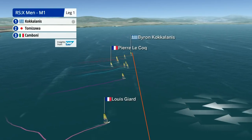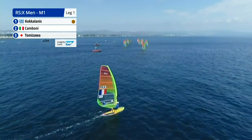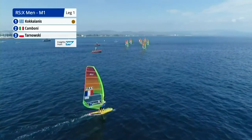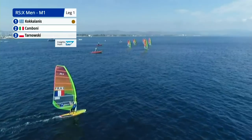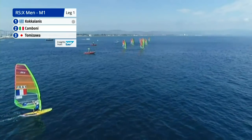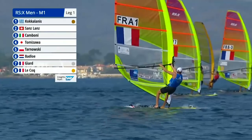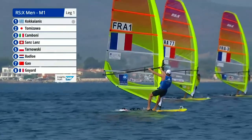The early lead goes to Koukalonis of Greece. But there's very little in it, with the Italian, the Japanese, and the Pole all in the hunt in the top four. It's very early days as we stick with Louis Giar on this near side of the course, and Pierre Lecoq in the distance. Pierre Lecoq coming back on port.